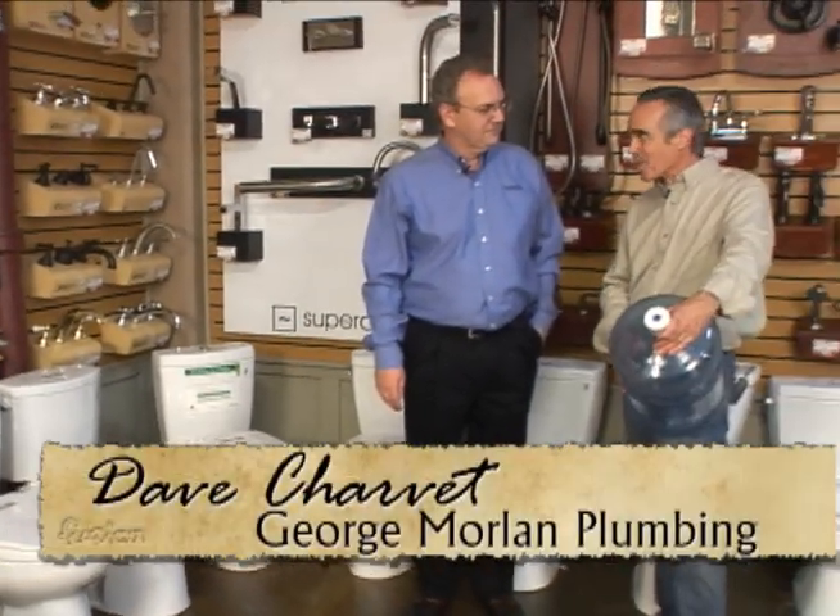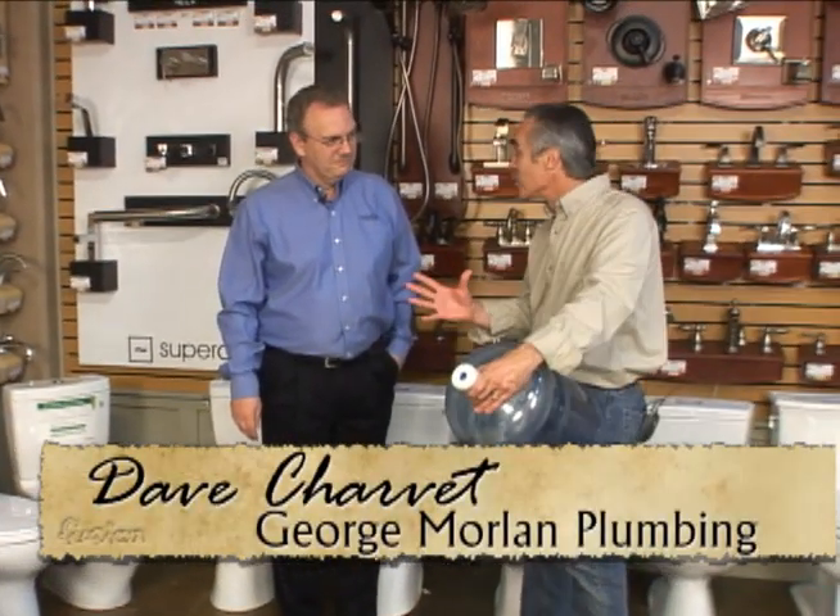We're here today with Dave Charvet at George Moreland Plumbing. Everybody's really interested about saving money and saving water, so you have a few things you can show us? Well, they go hand in hand — water and money — with toilets especially, because toilets have changed a lot in the last few years.